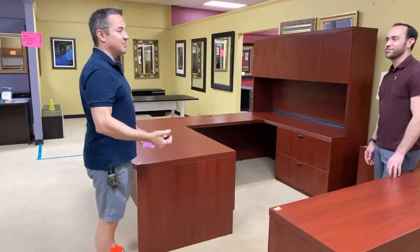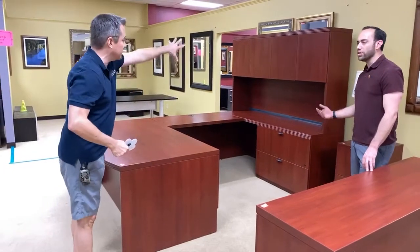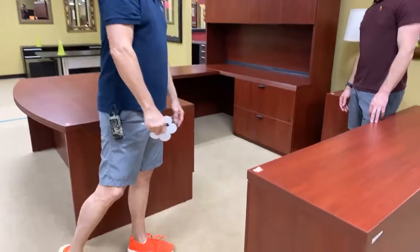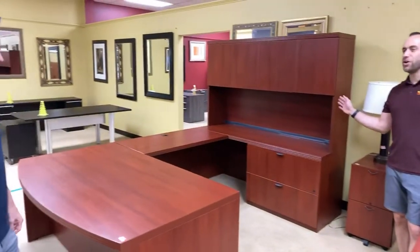A lot of people call it a wraparound desk. They call it a U-shaped desk. This is $499 with everything that you see right here. All of this? If you had this and that, you're into probably $700.